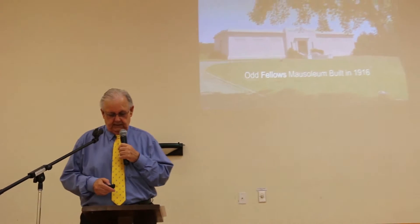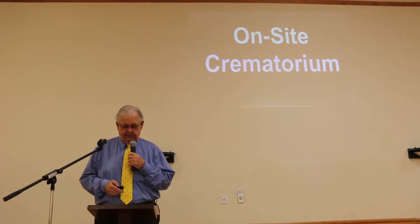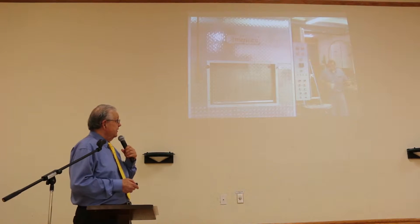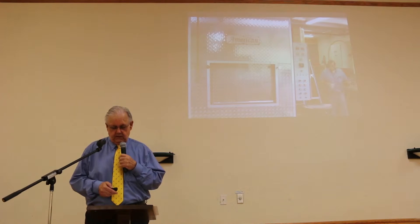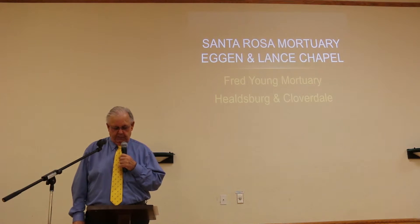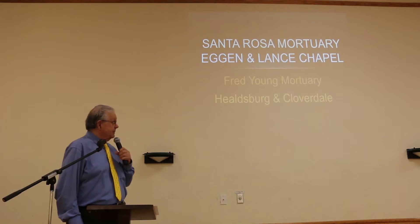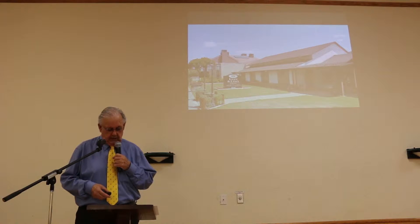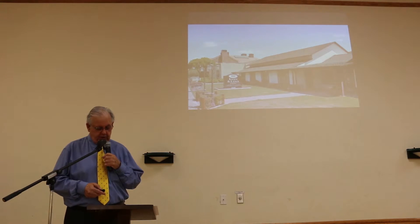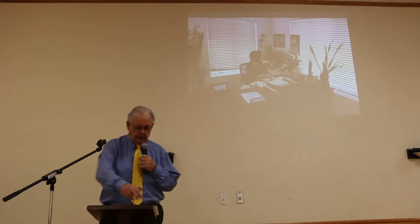This is our first mausoleum — we have five mausoleums on our property for above-ground casket burial. Unlike some mortuaries that send bodies to the Bay Area to be cremated, we have a state-of-the-art crematorium on site in Santa Rosa. When we opened Santa Rosa Mortuary in 2003, we became a full-service business. We purchased Eggen and Lance Mortuary and Fred Young Mortuary, and recently opened an office in Sonoma, so we are able to service everyone in Sonoma County along the 101 Corridor.